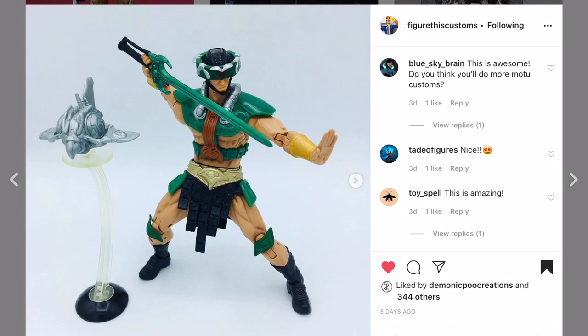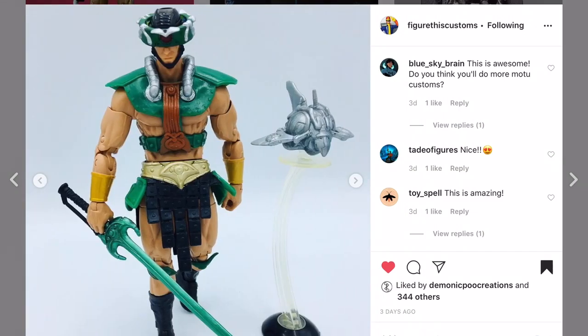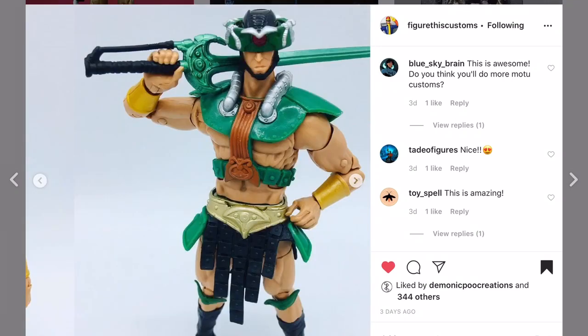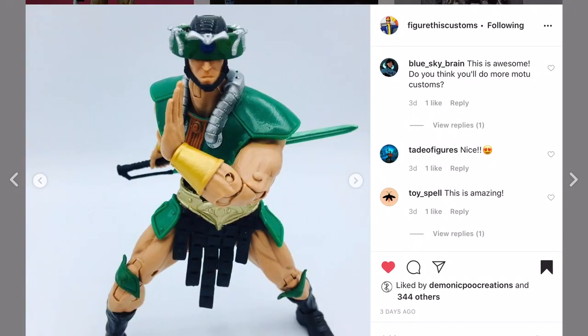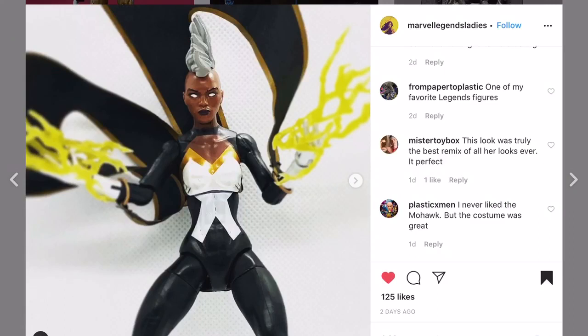Figure This Customs with one of my favorite characters of all time. When I was a kid I watched He-Man - matter of fact I think the first Halloween I dressed up as He-Man. He's doing Tri-Klops here. Cool looking Tri-Klops - I think this may be one of only a few MOTU customs I've shown. Please share them with us.